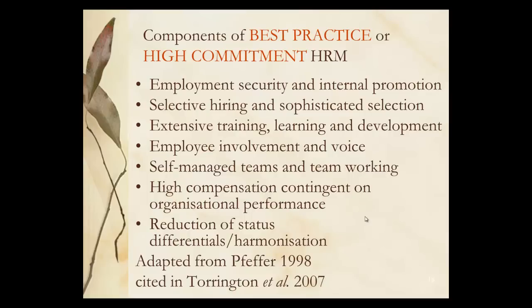Components of best practice and high commitment HRM include security and internal promotion, very sophisticated selection and selective hiring. You've got training, learning and development which is aligned both to the individual and the team as identified by the strategy. Employee voice, self-managed working teams, high compensation which is always contingent on performance, and a reduction of status so you have flatter organisations that are more agile and flexible.